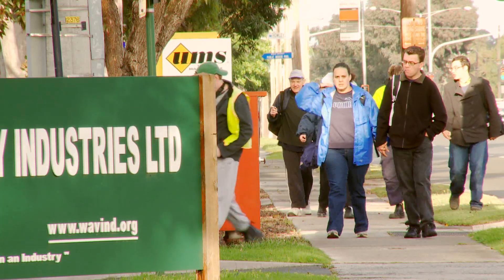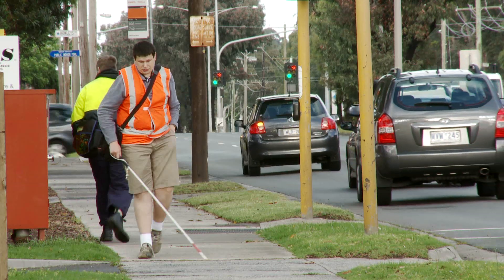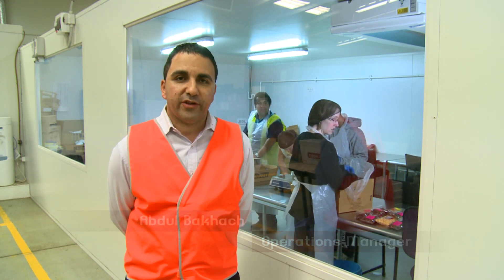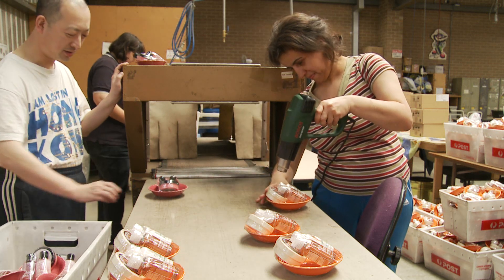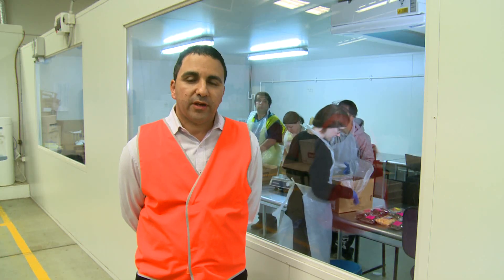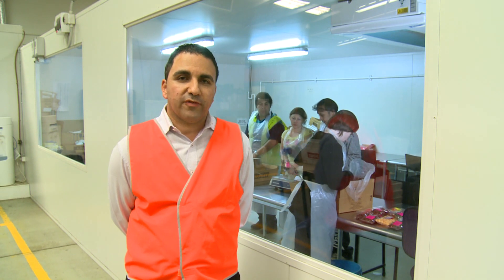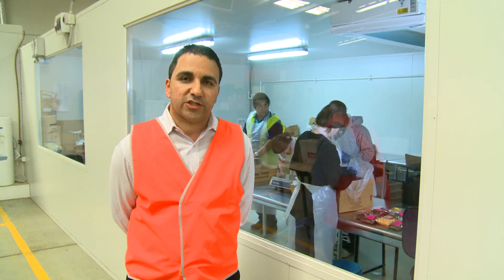Waverley Industries' noble purpose is empowering people with disabilities through high quality employment. Our two packaging divisions work with a lot of different industries, including cosmetics, confectionery, the automotive industry, printing and promotional companies, just to mention a few. Here behind me we have our brand new clean room and cool room, where we package a lot of our confectionery and food products in a temperature-controlled clean room.